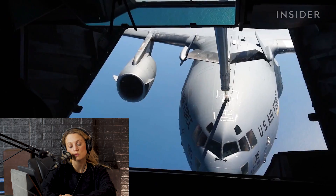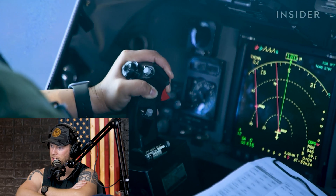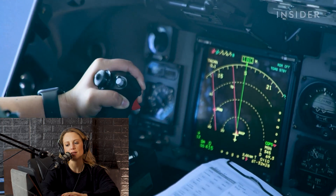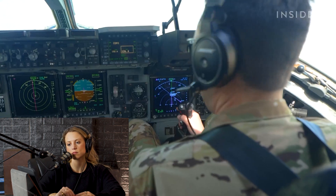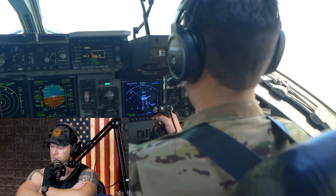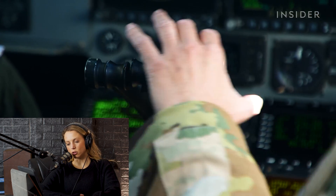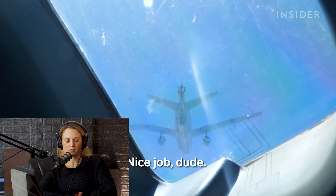Refueling happens while pilots maneuver the C-17 at 300 miles per hour, nearly 30,000 feet in the sky. The pilot reflects: 'I was thinking about improving my power movements — my stick movements with my right hand were pretty solid, but my throttle movements could have been a lot better. That's something I can work on.' Break away, break away — isn't that a song?